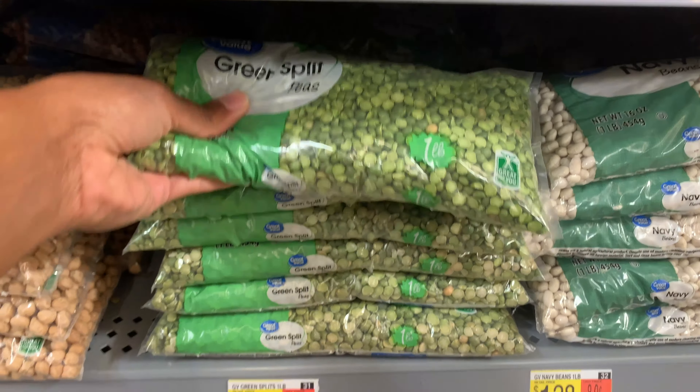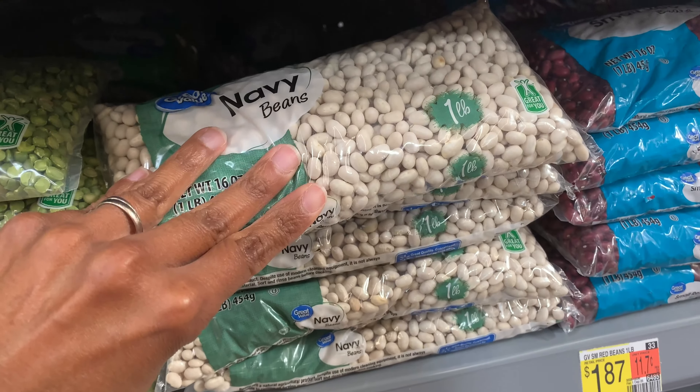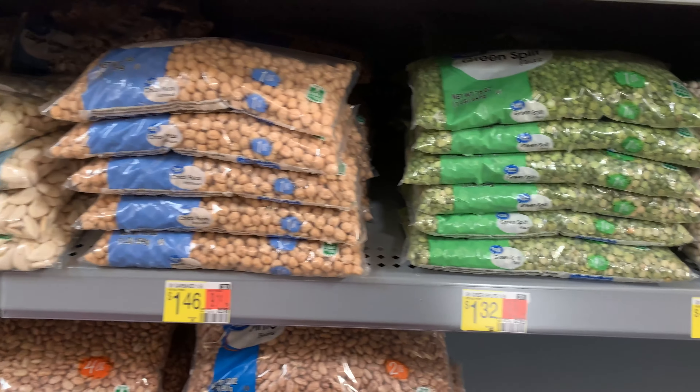The green split peas are a cheaper option at $1.32, and so are the navy beans at $1.28, but I want to grab some more lentils so I'll be sticking with that.